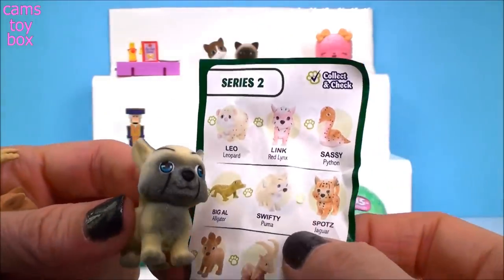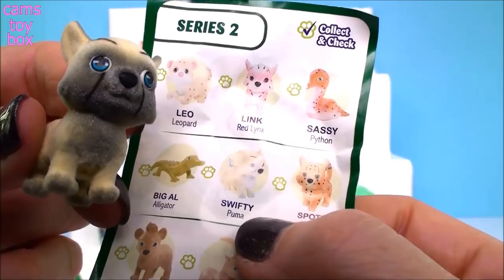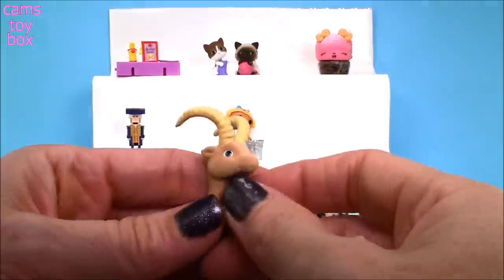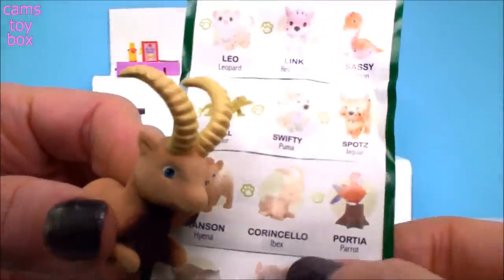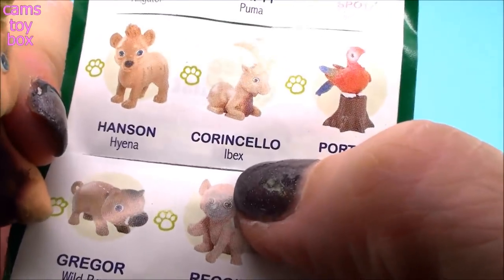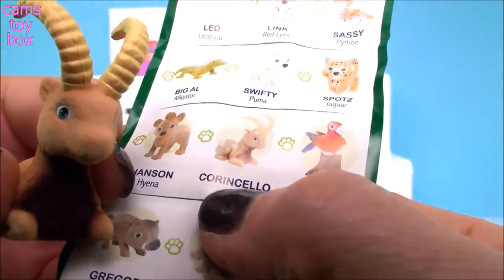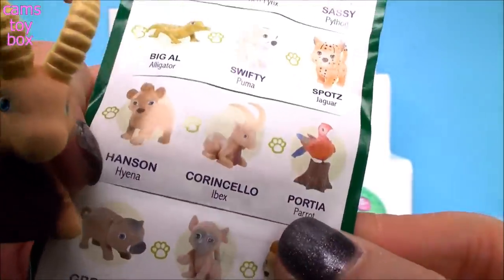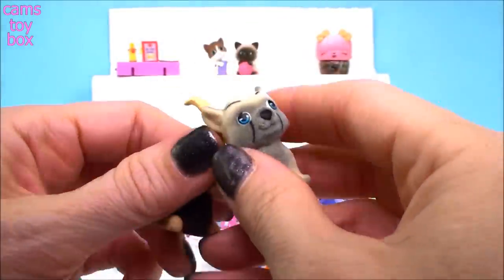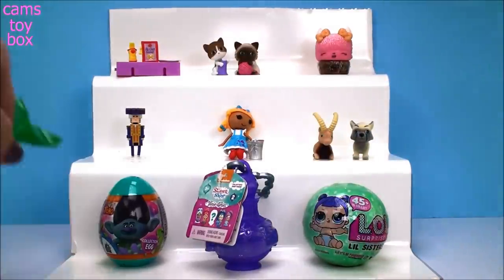Okay, so I found this one and it's a puma — which is a cat, so I was correct. This puma's name is Swifty, probably because they run really fast. And this guy is so cool — it says he's an Ibex. I'm not sure what that is; I've never seen it before. And his name is Corincello — that is a really big name! These guys are really cool and also very fuzzy, just like our Kitty in My Pockets — they've got the same soft fur on them.